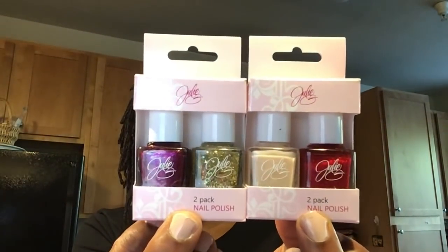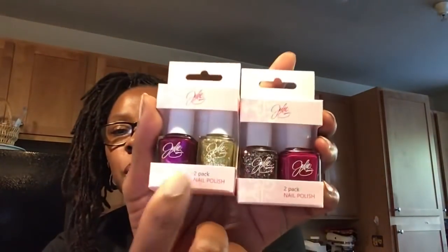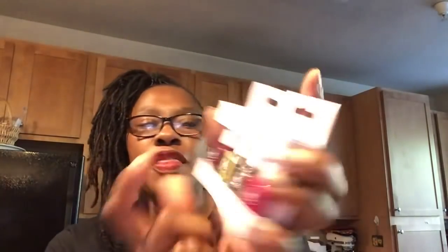This is a Cupcake Scented Jumbo Bath Bomb. It is 5.29 ounces and it says Jojo Siwa, Nickelodeon, ages three plus. These are two-pack nail polishes by Julie. Let me show you the colors — this one is like a gold, this is more purple, that's more pink, this one has like pink and silver glitter, and this one is a gold glitter.